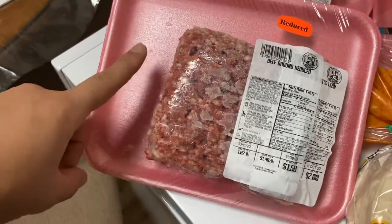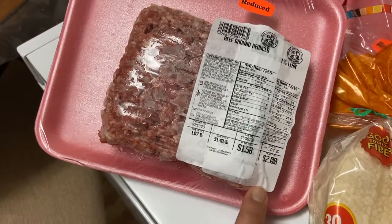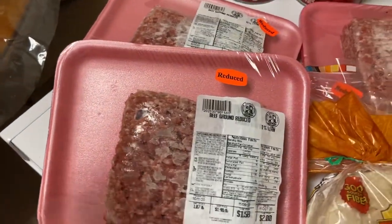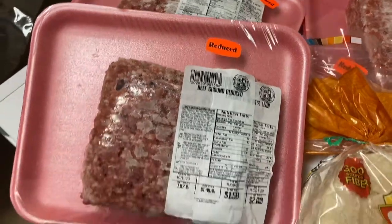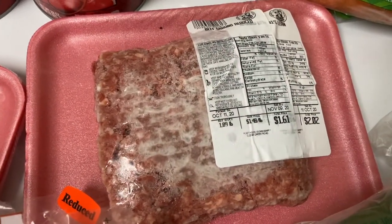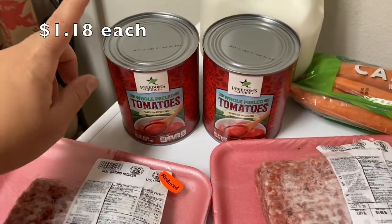Also got some ground beef — look at this price. It was previously frozen, originally two dollars, but marked down to $1.58 for a little over a pound. That's ridiculous. If you watched my 'how to save money at the grocery store' video, this is what I meant by reduced clearance meat. And another one at $1.61 — this is amazing.